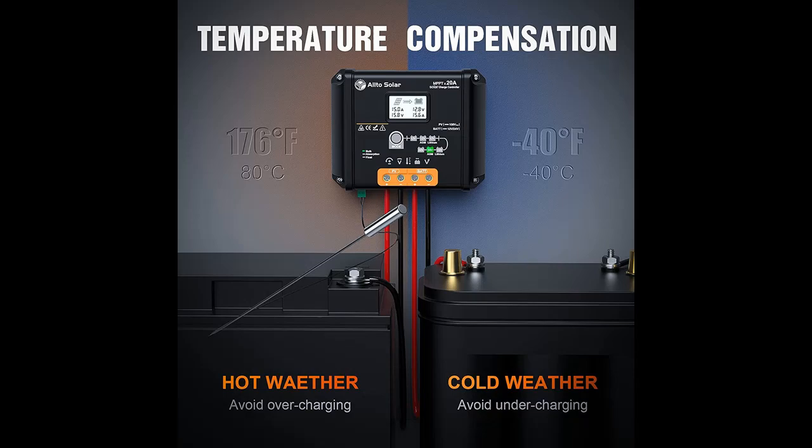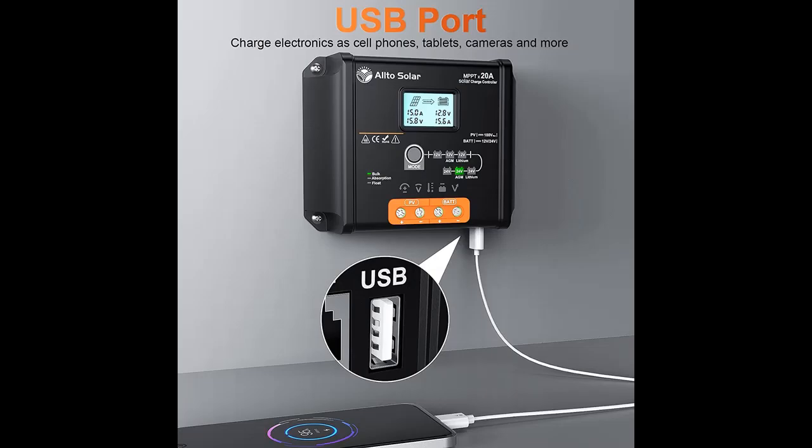Full System Protections: Built-in multiple protections including PV overvoltage, battery overvoltage, overtemperature, overcharging, short circuit, reverse polarity, and temperature compensation for your battery, to safeguard your battery and ensure it is rapidly and efficiently charged to 100%.